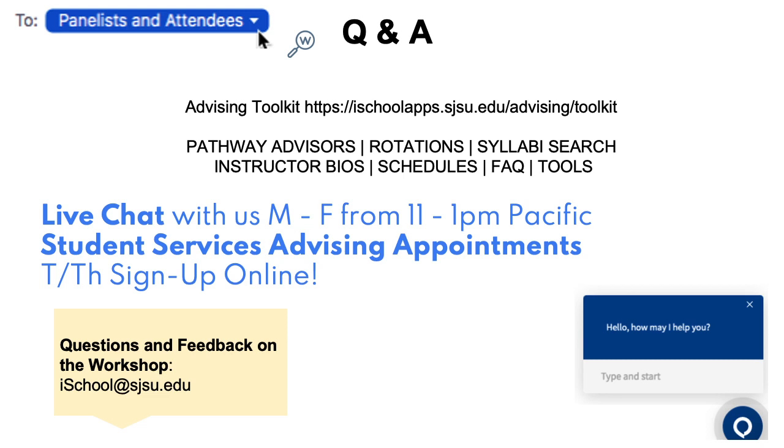Syllabi are always fantastic. When we're advising students, we always recommend going back and looking at syllabi to make sure you feel comfortable with the content of a class. You can learn a lot from the previous syllabus. Next question — I think this is for any of the panelists: What tips do the panelists have for getting that very first professional position in this field?